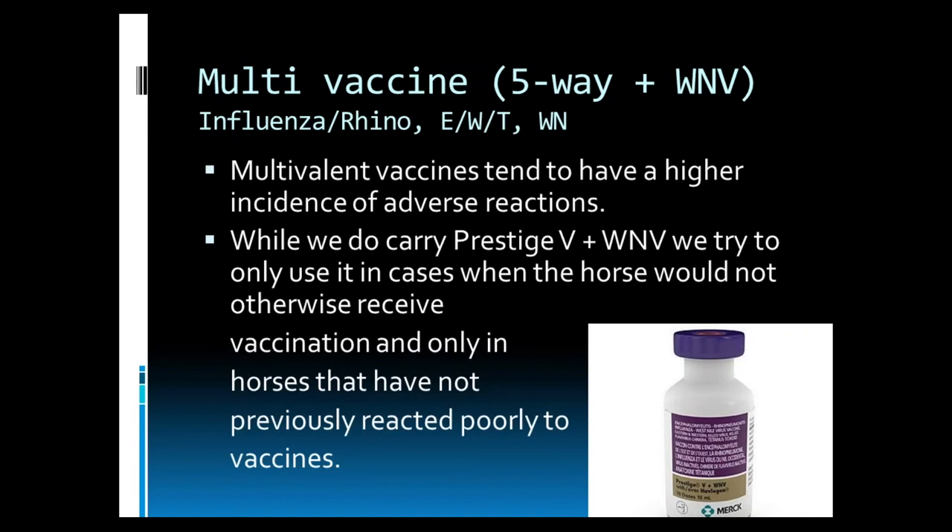Another vaccine to discuss is the multivaccine, considered a five-way plus West Nile virus. That is influenza, rhinopneumonitis, Eastern Encephalitis, Western Encephalitis, tetanus, and West Nile virus. These multivalent vaccines tend to have a higher incidence of adverse reactions, as you can imagine — with this many different pathogens within one vaccine, you are going to really stimulate the immune system. We do carry this multivaccine, but we try to only use it in cases when the horse would not otherwise receive vaccination, and we only use it in horses that have not previously reacted poorly to a vaccine.